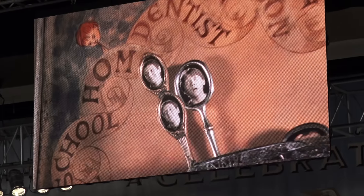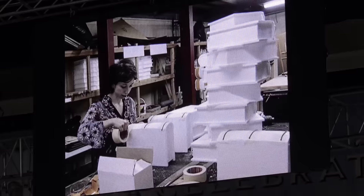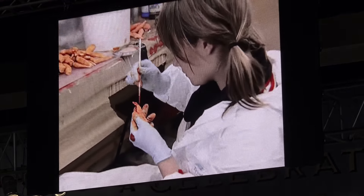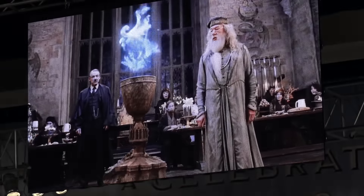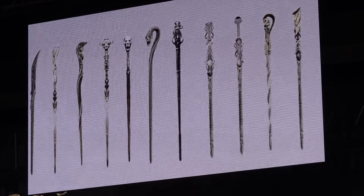The Harry Potter Props Department produced literally tens of thousands of props throughout the ten years of filming. Pierre Bohanna was head prop maker for all eight films. Wands, broomsticks, swords and snitches — everything from the Philosopher's Stone to the Goblet of Fire were created, crafted and manufactured by Pierre and his incredible team.